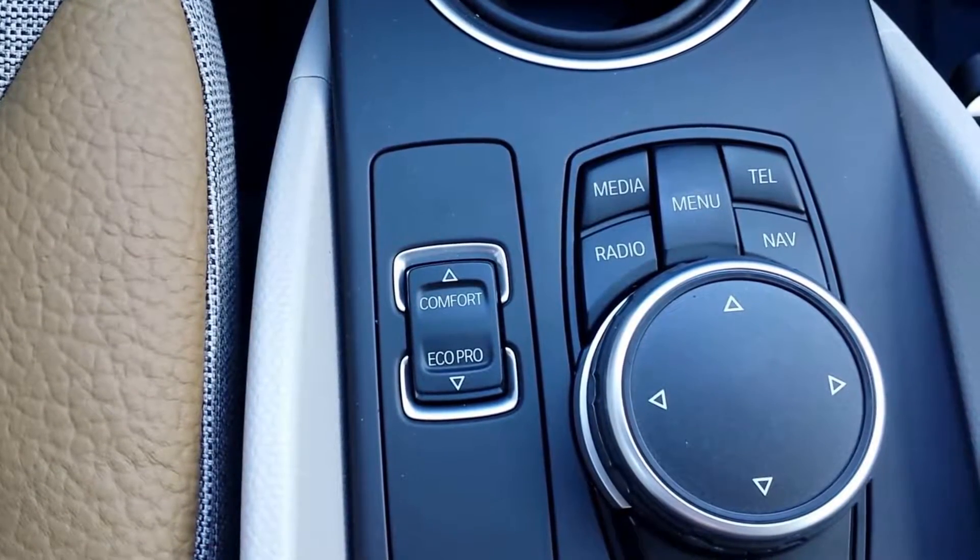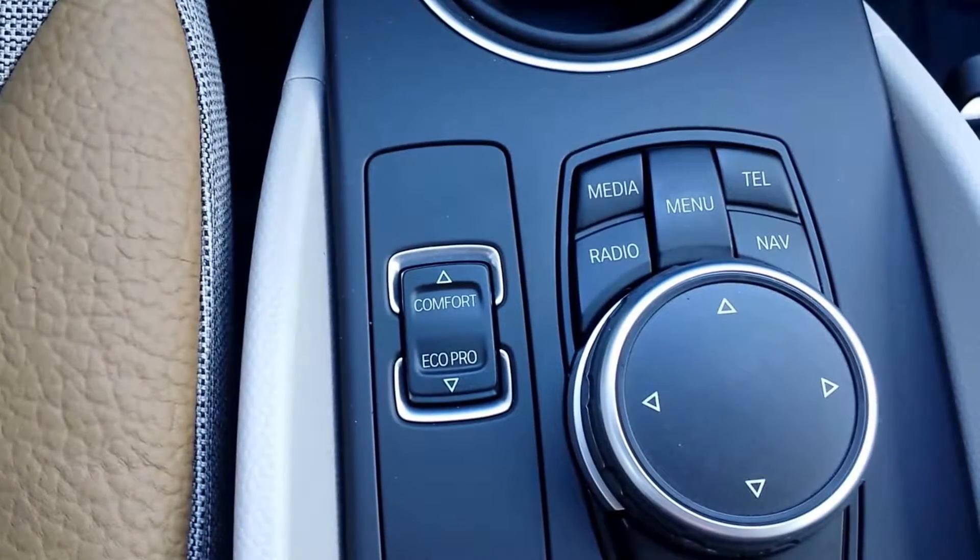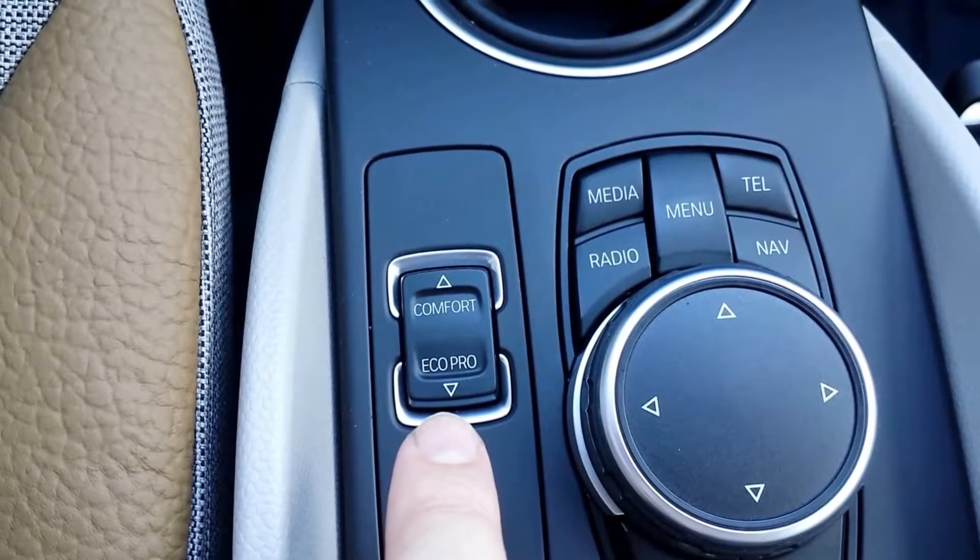Here for i3 owners again regarding the dynamic driving control, which is located here — this little toggle switch by the iDrive controller.